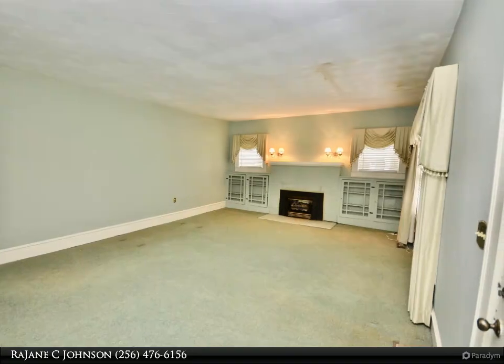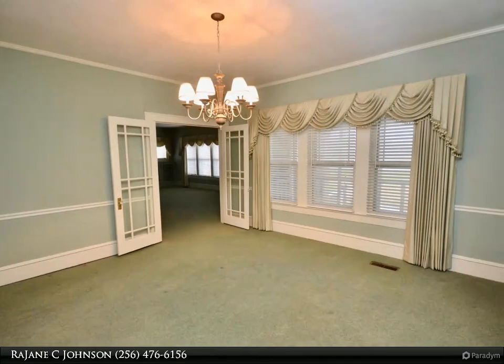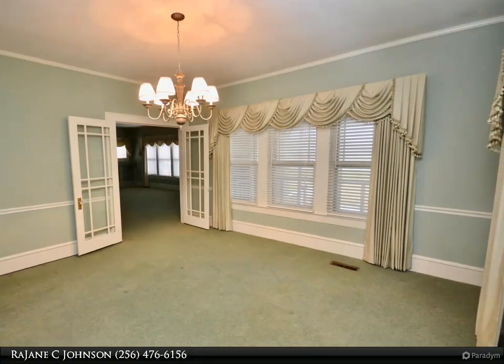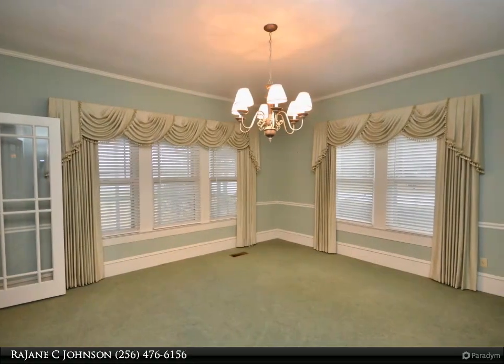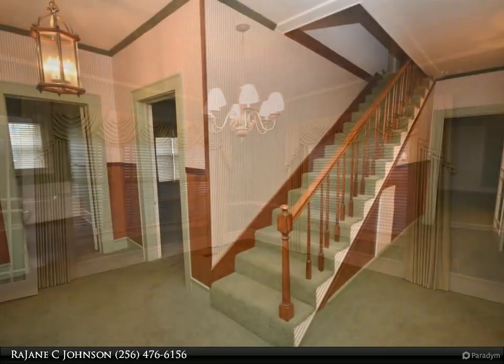Sitting on 1.41 acres, the home features 2,862 square feet, 3 bedrooms, 2 baths, screened porch, and detached garage. The home is conveniently located to Hartzell downtown and I-65. Award-winning Hartzell City Schools.